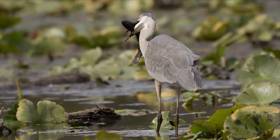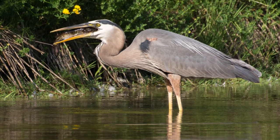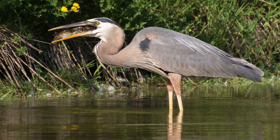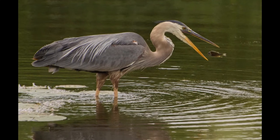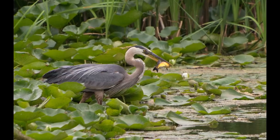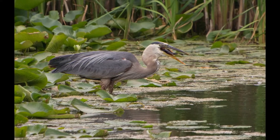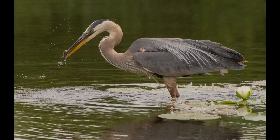The Great Blue Heron then swallows its big meal by stretching its esophagus. However, it sometimes overestimates its ability to swallow large prey like a big bullhead or snake, and can choke and die as a result. Great Blue Heron is capable of eating a lot of fish every day and will eat any size within the striking distance of its long beak.